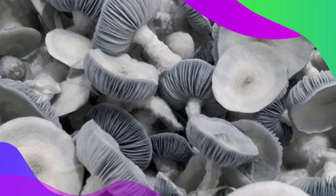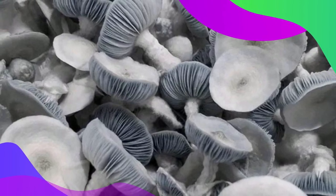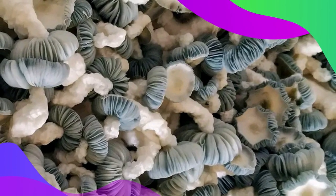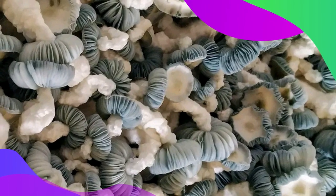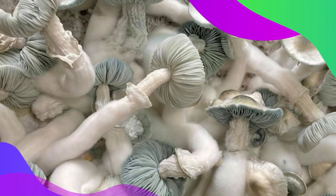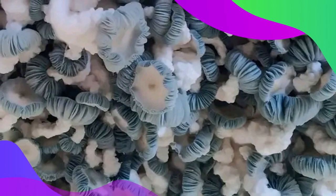The Jack Frost strain stands out with its unique icy white caps, reminiscent of a winter wonderland. Its resilience is very admirable and is a wonderful characteristic that mycologists love greatly about this fungi. The strain is known for its ability to fruit in cooler temperatures. Despite its chill demeanor, it is known for delivering warm, prolific flushes for researchers and mycologists to study.